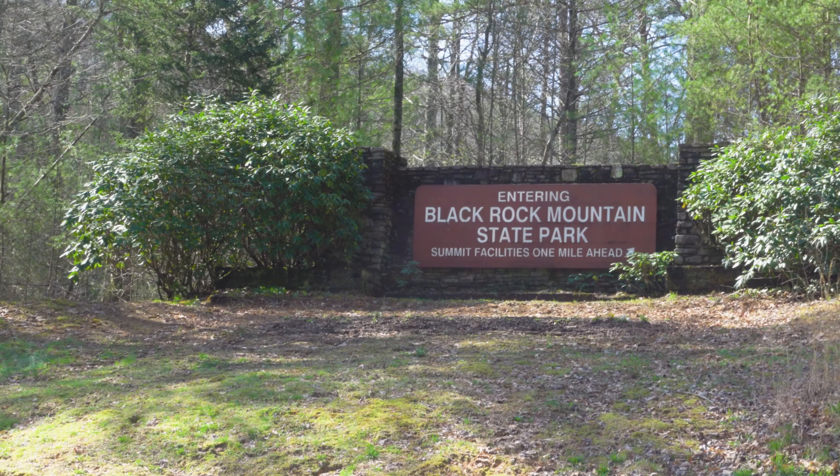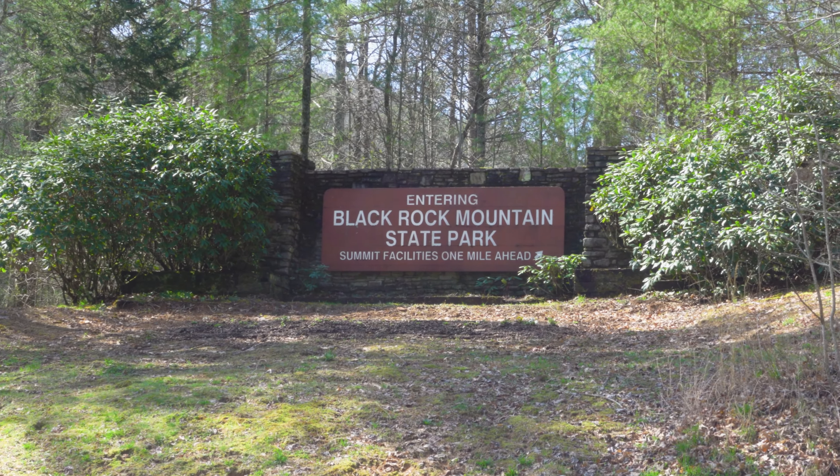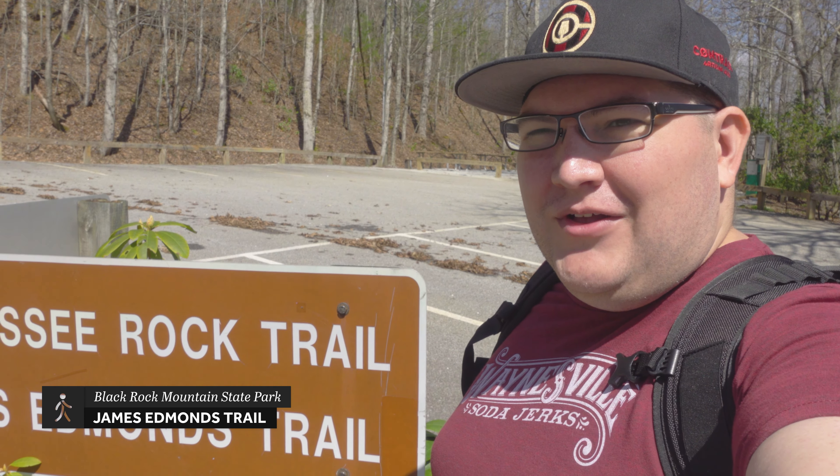Hey everybody, welcome back to TQM Travels. Once again, Lisa and I are hiking, exploring, and camping in different Georgia state parks. Today we are here in beautiful Black Rock Mountain State Park. It's about 11:45, a little later than we usually get here. Sun's pretty high, we're about to do a long trail so we need to head out now. See you at the trailhead.